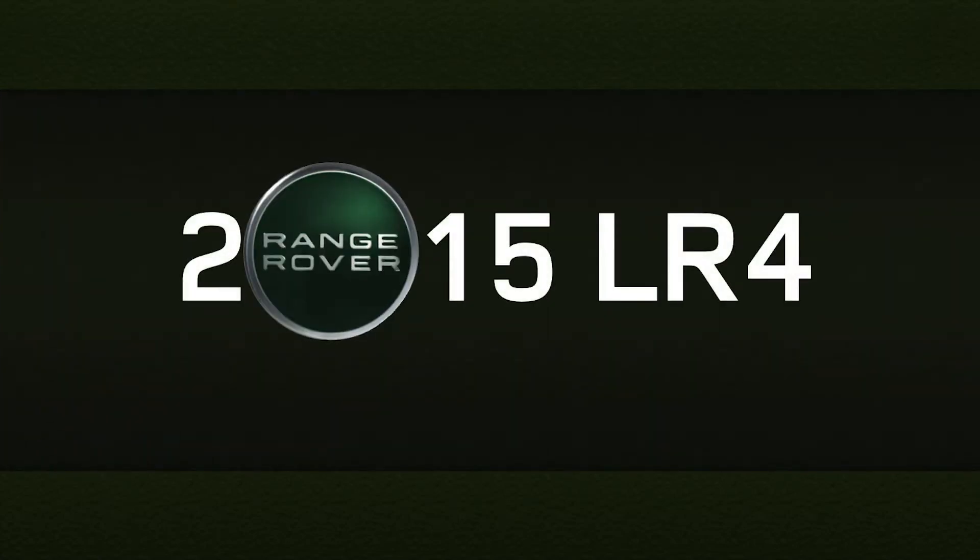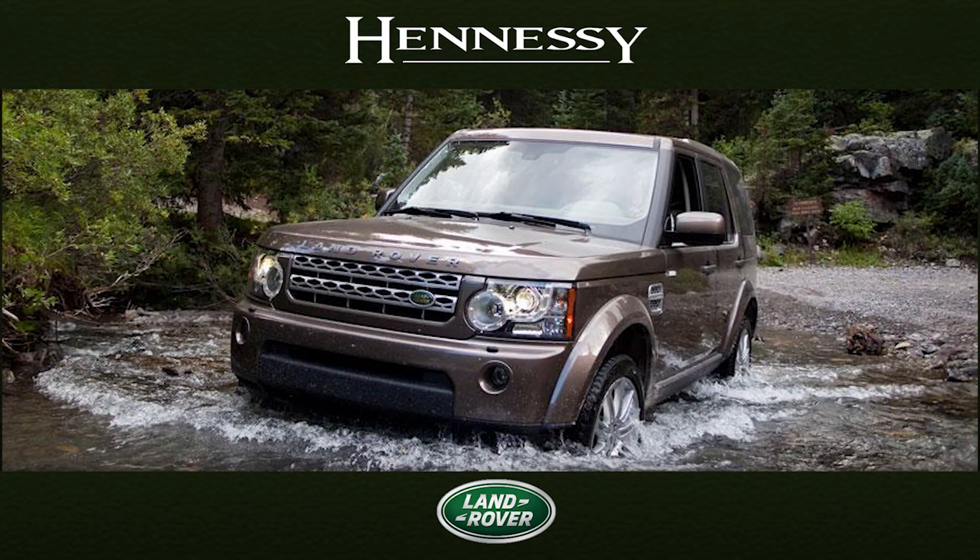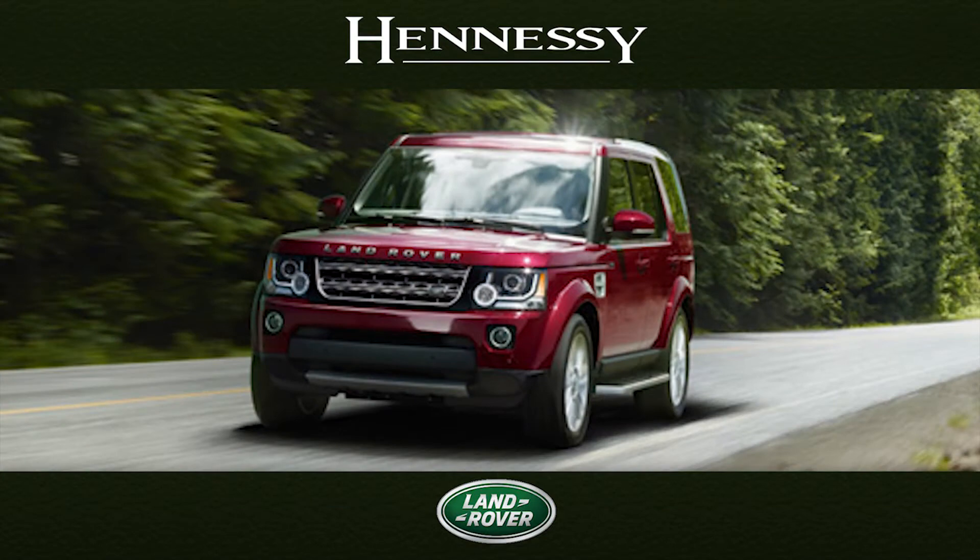Introducing the 2015 Land Rover LR4. Iconic in its profile and purposeful in its stance, the LR4 has striking styling and a contemporary look.